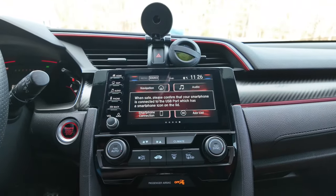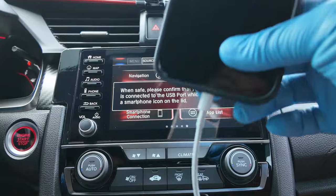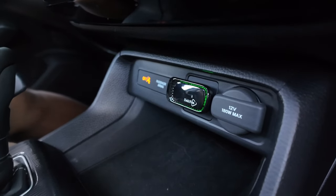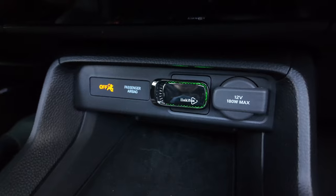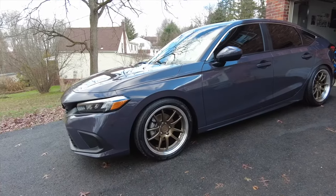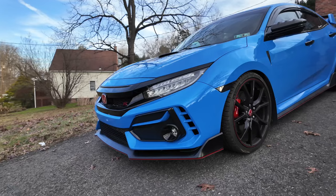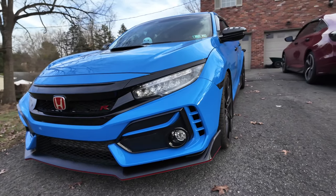Hey guys, welcome back to the channel. This is Chris Time and today we're going to be talking about two things. First, my head unit just stopped working — Android Auto and Apple CarPlay just completely stopped working. Second, we're going to be looking at wireless options for 11th gen owners, because if you have the lower trims or the 10th gen without wireless smartphone capabilities, this video is for you. Stick around, I'm going to show you guys some options. Let's go.